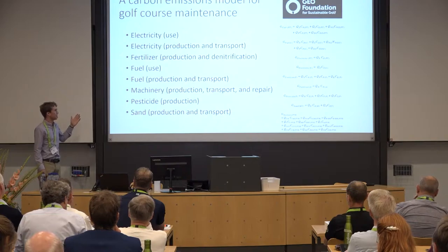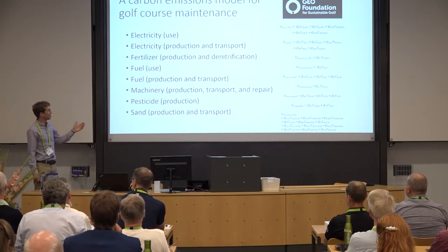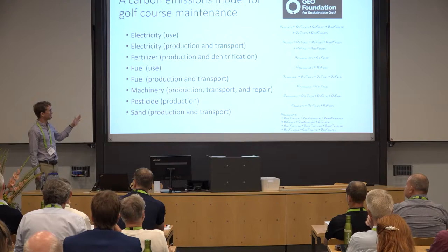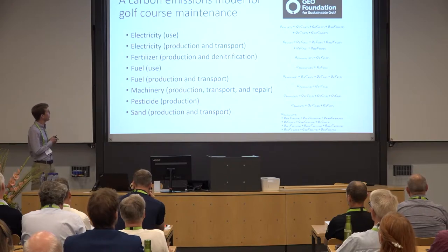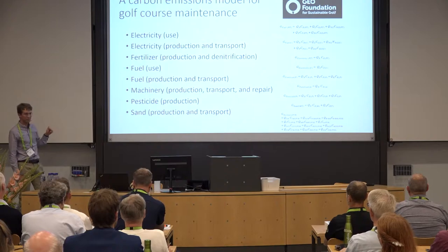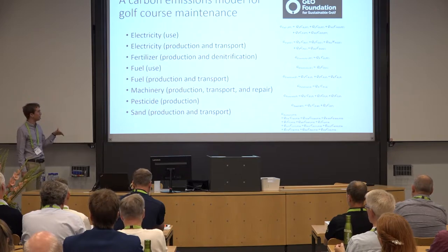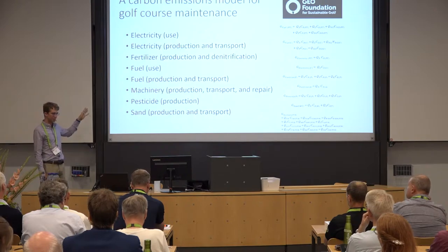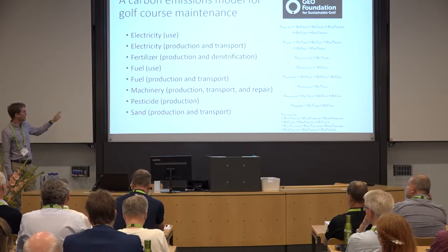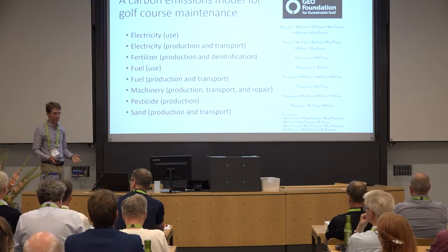Here's a more detailed view of our carbon emissions model. I first started working on this at the Gulf Environment Organization before graduate school, and they allowed me to keep using and refining it during grad school. It's divided into eight main sections: emissions from electricity use; electricity production and transport; fertilizer production; denitrification on the golf course; fuel use; fuel production and transport; machinery production, transport, and repair — so the whole life cycle of machinery is included; pesticide production; and lastly the use of sand, including emissions to produce and transport it to the golf facility.